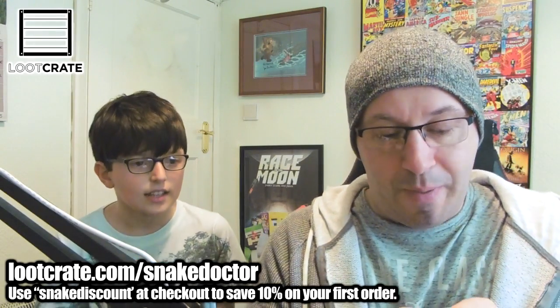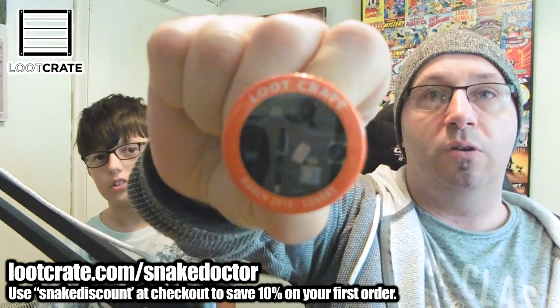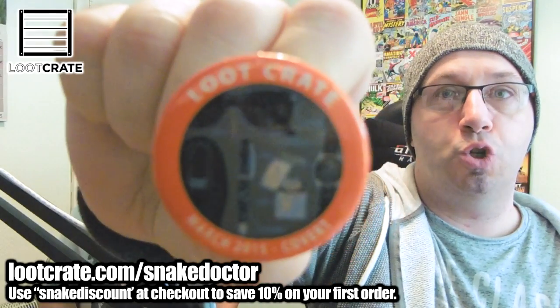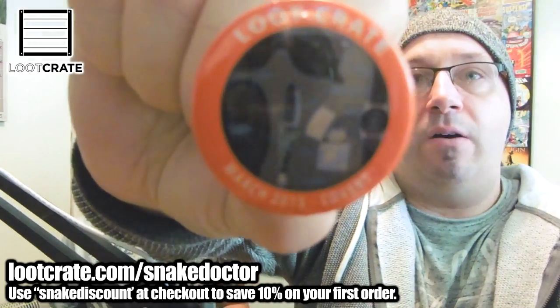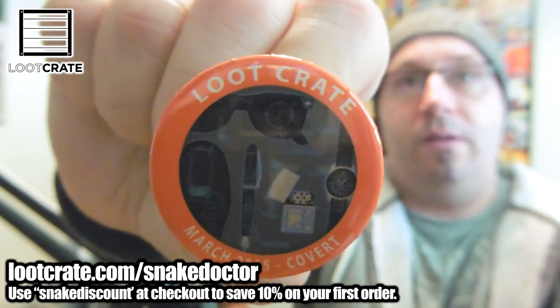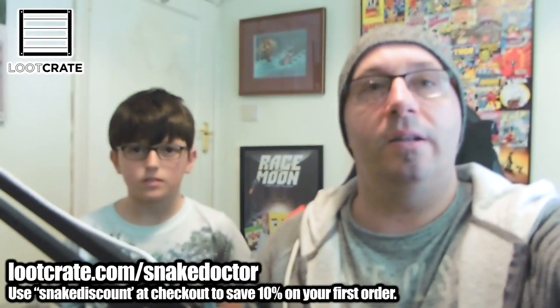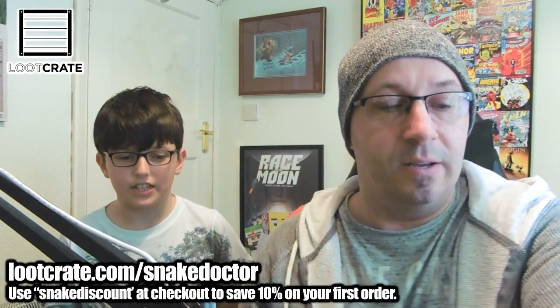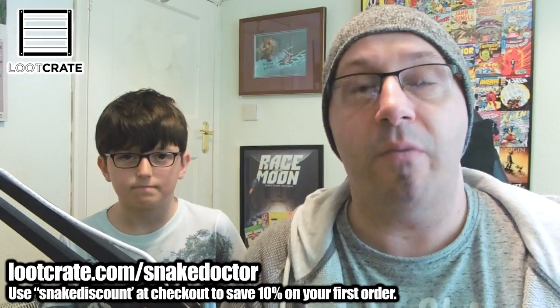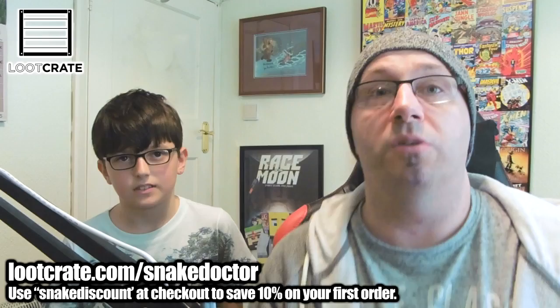We've got the badge - the Loot Crate March 2015 Covert badge. I will show you that. There we go. So that is the badge. You always get a badge every month. If you've got them all - if you buy lots of Loot Crate - you'll have all those badges. It'd be quite a cool little thing to have on your wall or something.